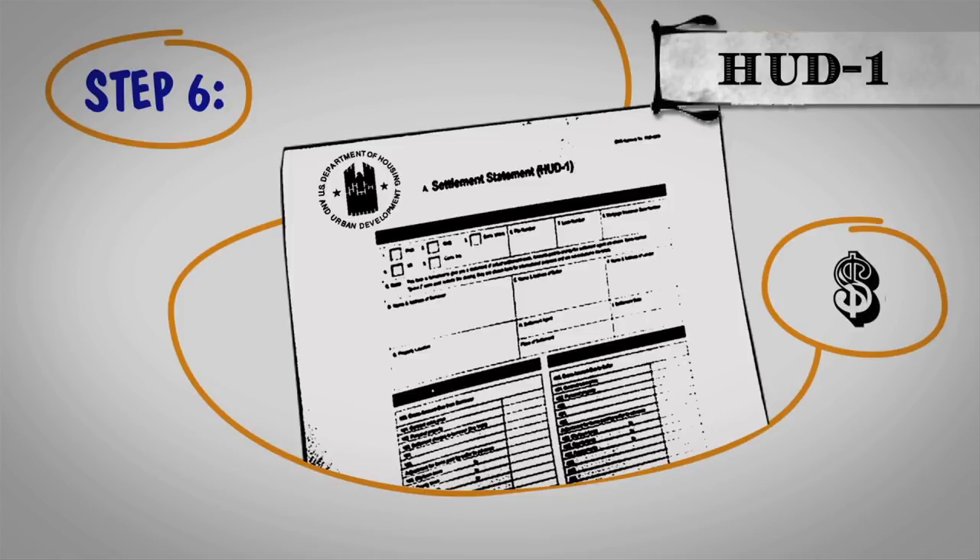The HUD-1 tells you the charges associated with the sale of your house and what you can expect to net after the sale.